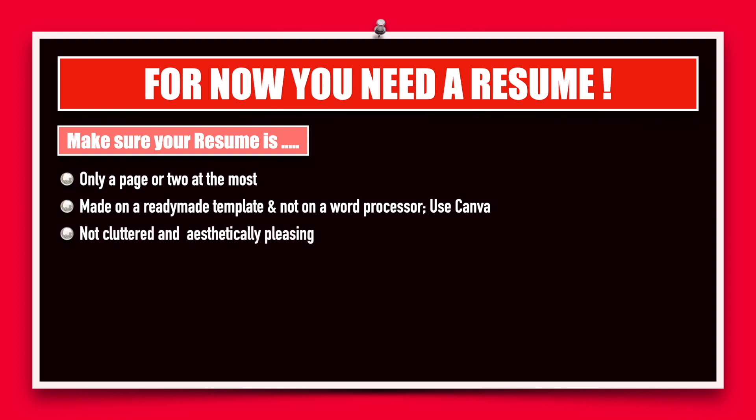Do not make your resume very cluttered by trying to put in a lot of information onto one page. The template that you choose should be aesthetically pleasing to the eyes and should be catchy. So in a thousand resumes, your resume should stand out, and that is possible if you pay attention to some of the formatting details, the color choice, and things like that.